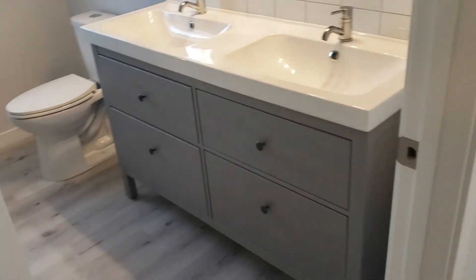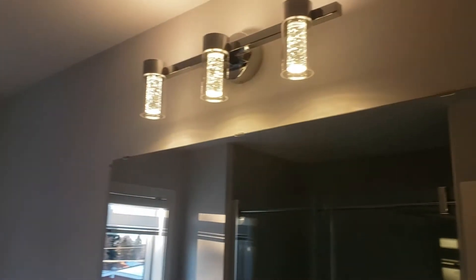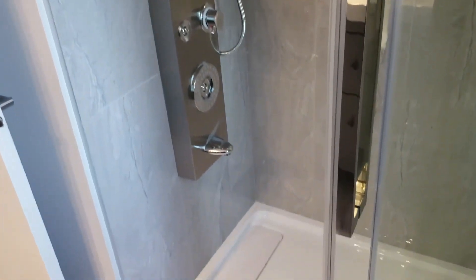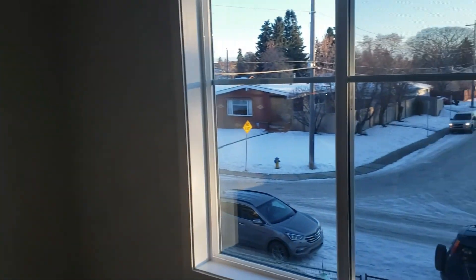Master bedroom. Two sinks. Nice big windows. Shower with a shower panel. And two closets.